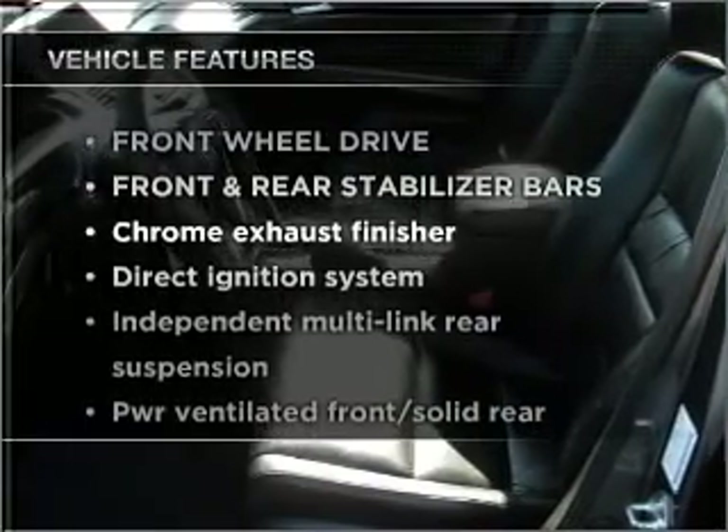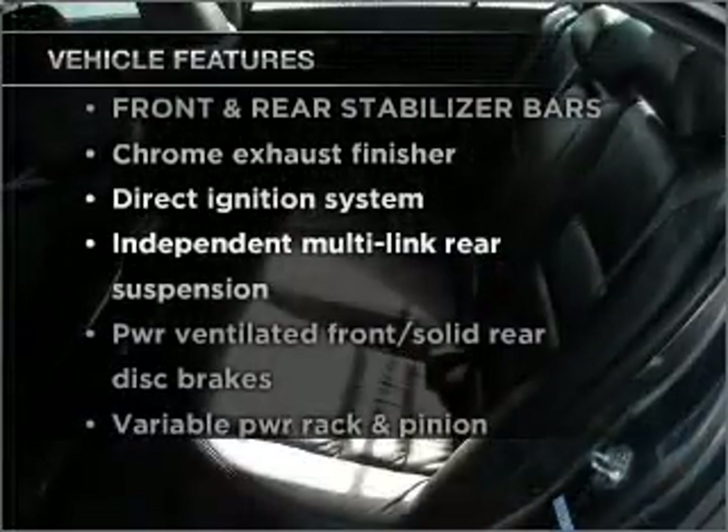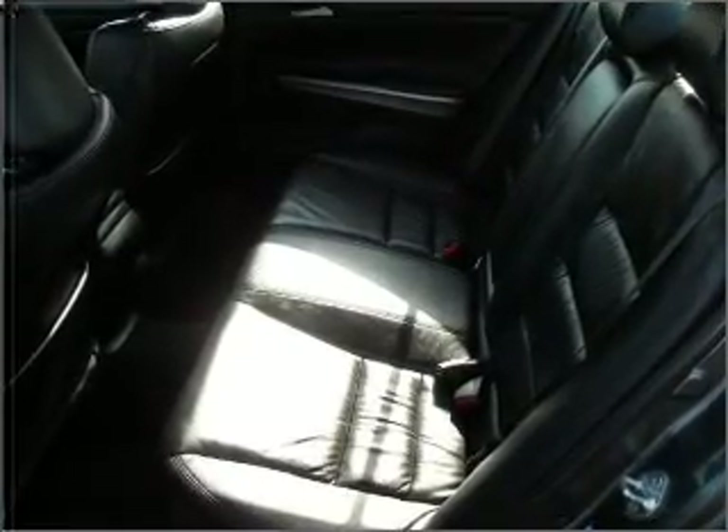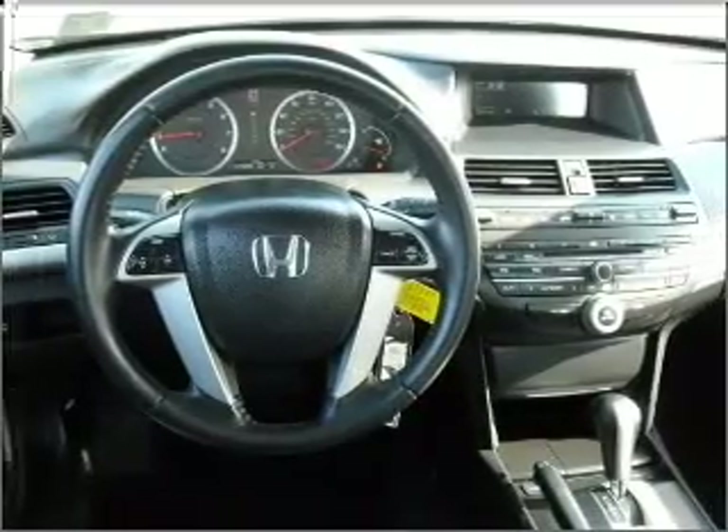And with these notable features, you won't want to miss out on the opportunity to own this amazing ride. Power door locks. Power windows. Power steering. Cruise control. An alarm system.